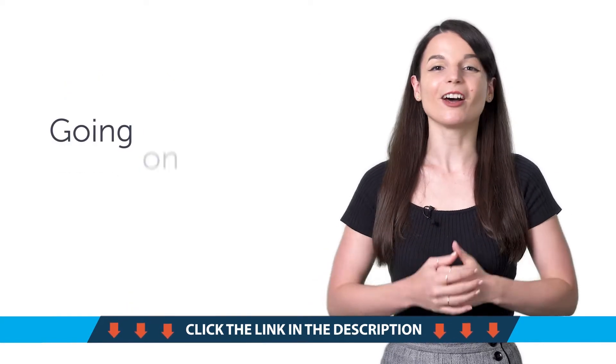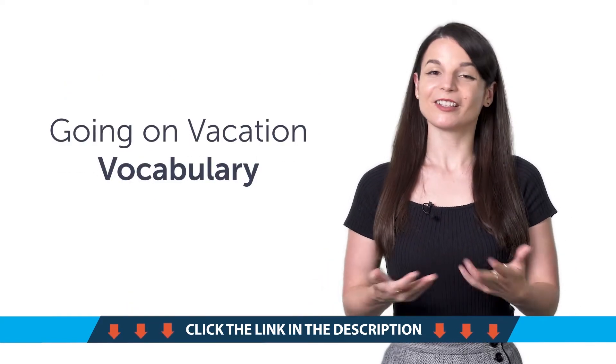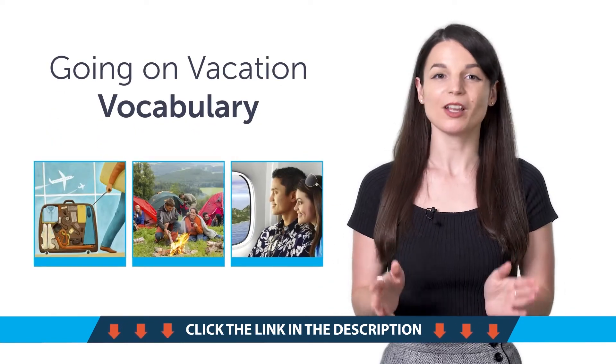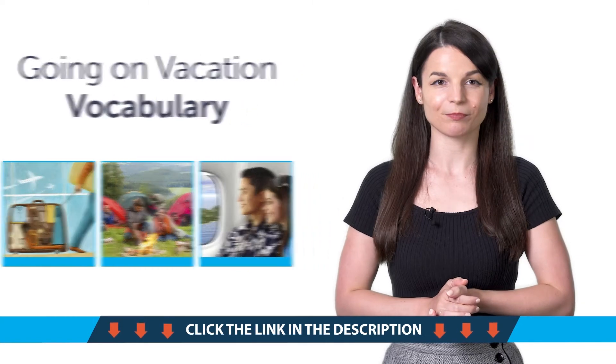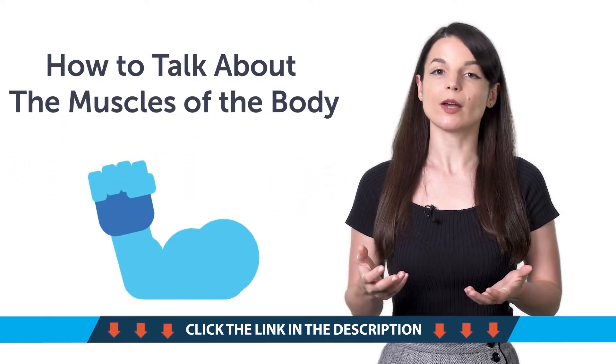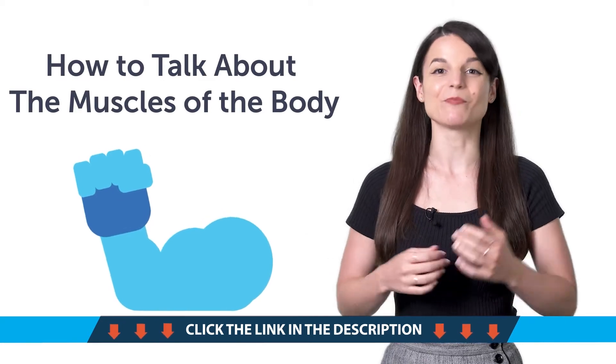Third, going on vacation vocabulary. Learn how to say summer vacation, camping, honeymoon, and much more with this quick one-minute lesson. Fourth, how to talk about the muscles of the body. Learn how to say biceps, triceps, and much more.